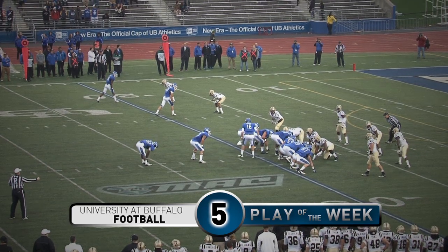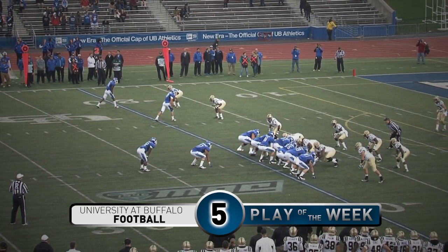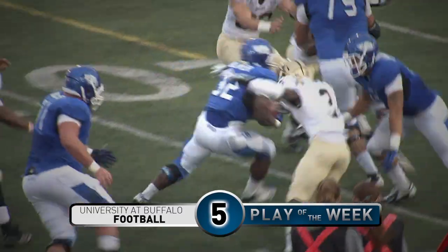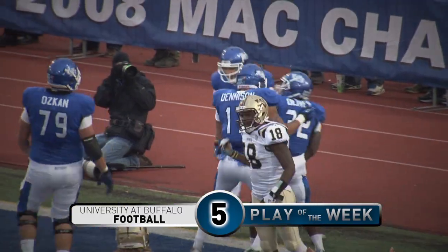Back to the I formation, Denison in the fullback spot. Play change here. Lakata barks it out behind him, goes under center on second down, hands it to Bowe, sweep to the right side. Bowe turns the corner at the 15, cuts back at the 10, at the five — bullseye. It's a Buffalo touchdown.